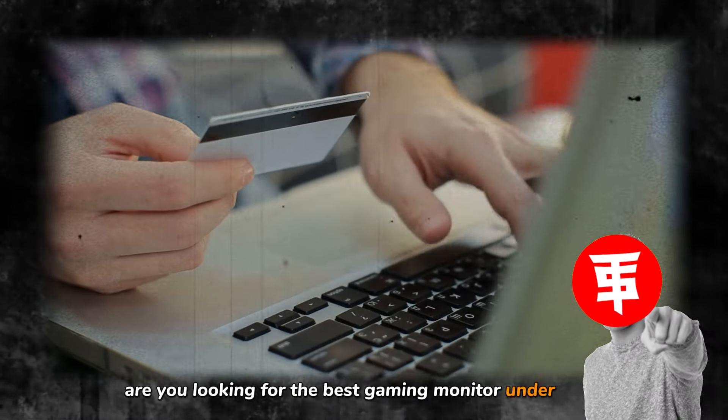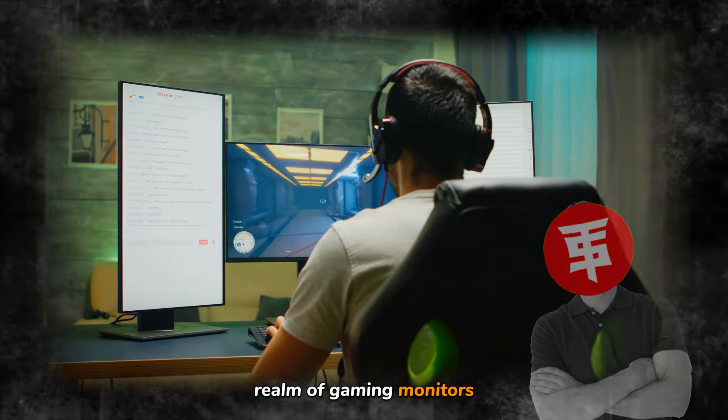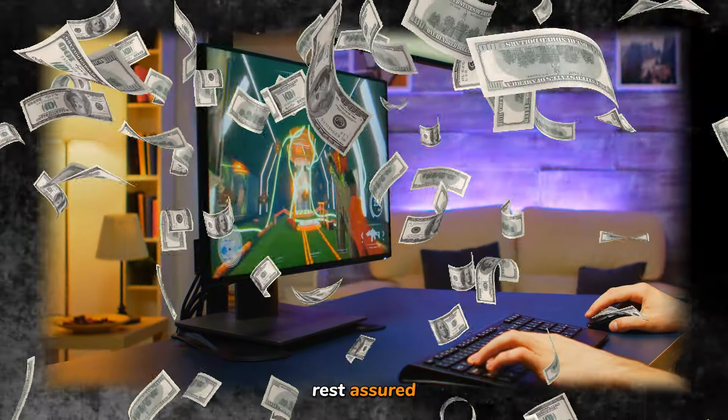Are you looking for the best gaming monitor under $400? If so, you've struck gold. Today, we're venturing into the exciting realm of gaming monitors, zeroing in on the top choices that won't break the bank. If $400 is your limit, rest assured, you're exactly where you need to be. So without any delay, let's dive into the details and discover the perfect gaming monitor for you.